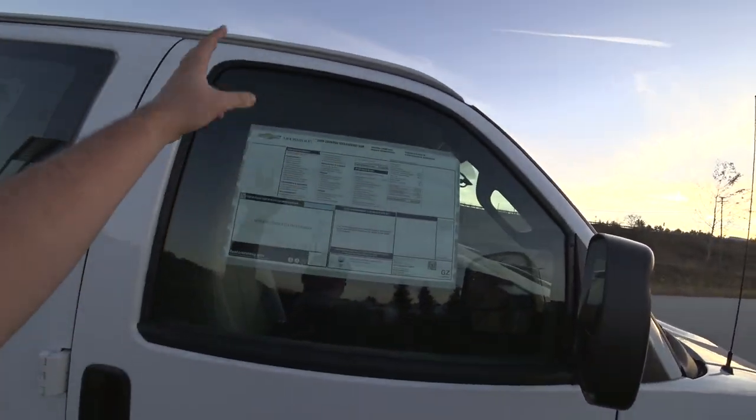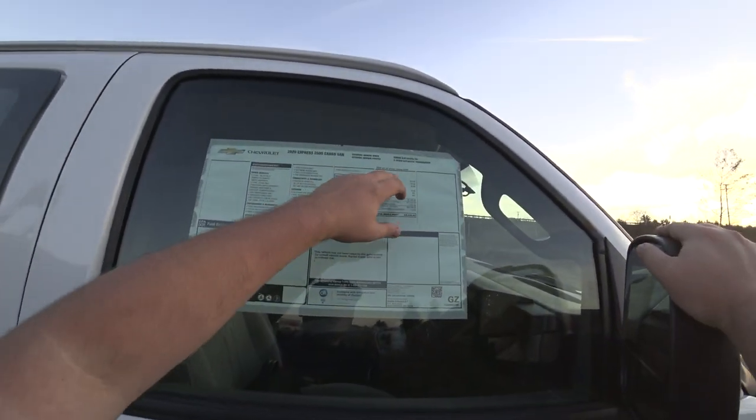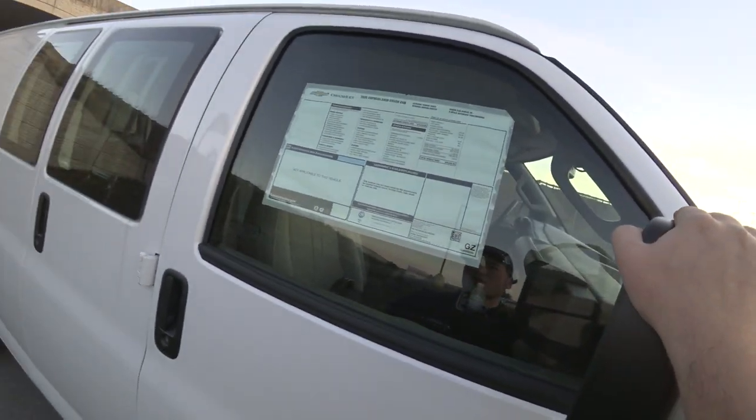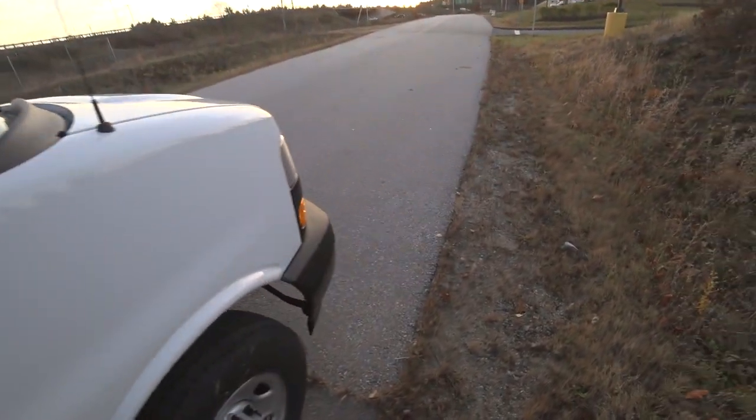It's $2,500 Summit White over medium pewter. Six-speed automatic, 6.0 Vortec, so $35,830, and this one includes the communications package.